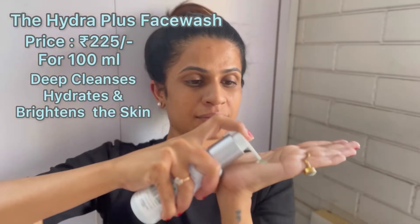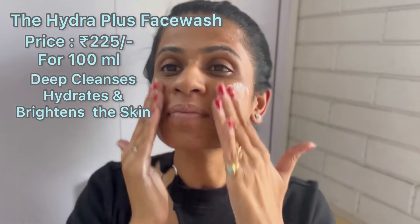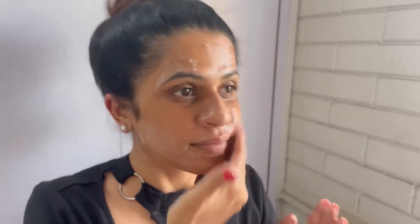This is the Hija Plus face wash — it is priced at only 225 rupees for 100 ml. It deep cleanses, hydrates and brightens the skin.